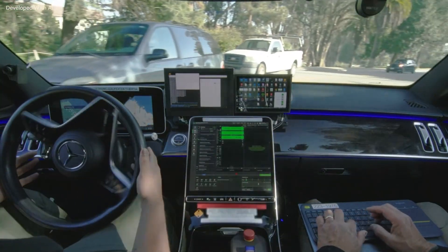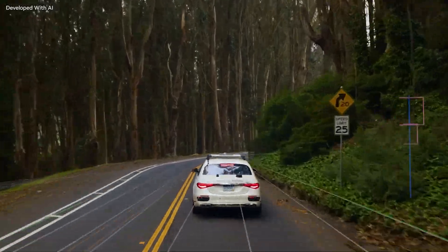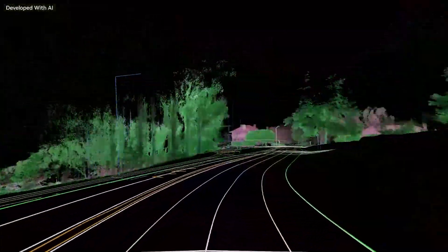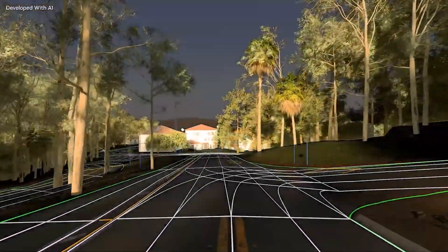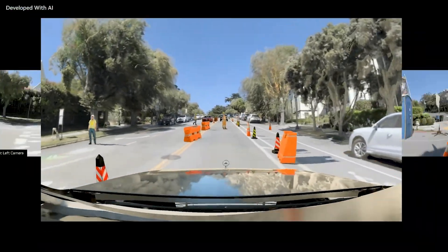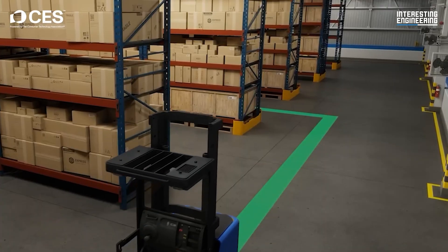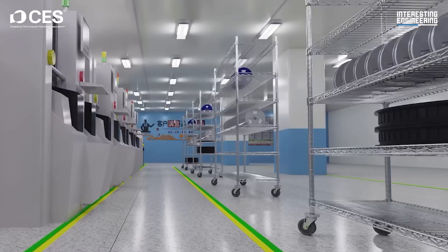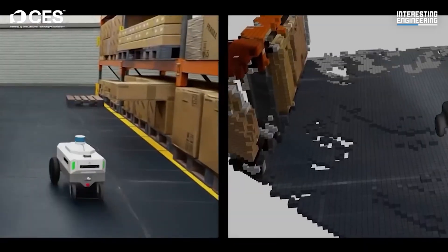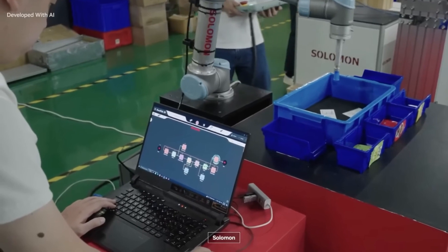One of NVIDIA's most innovative advancements this month is Cosmos, a platform designed to bridge the gap between AI's virtual capabilities and the complexities of the physical world. Using a dataset of 20 million hours of video, Cosmos trains AI models to simulate and refine their behavior in realistic virtual environments, minimizing the risks and costs of physical testing while accelerating the training process.